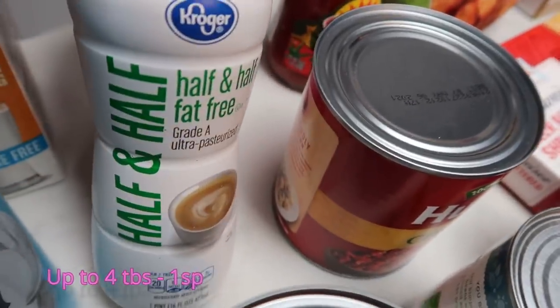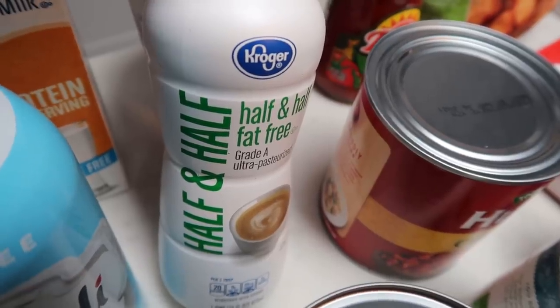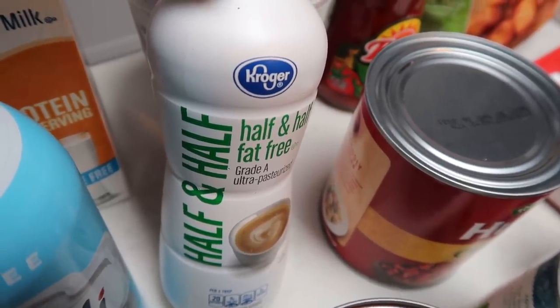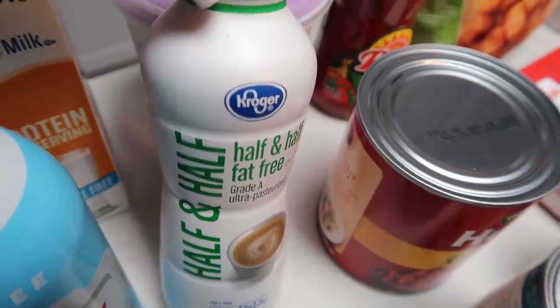Also non-fat half and half. This is for a recipe and I also like to put this in my coffee when I use my Equal sugar packets, or if I brew a second cup of coffee for the day, I'll put a splash of this in it for zero smart points.